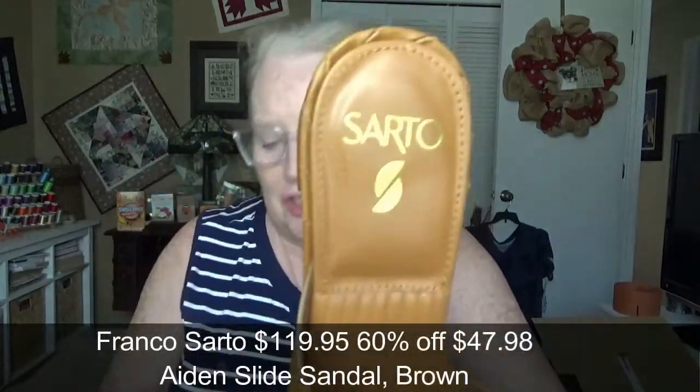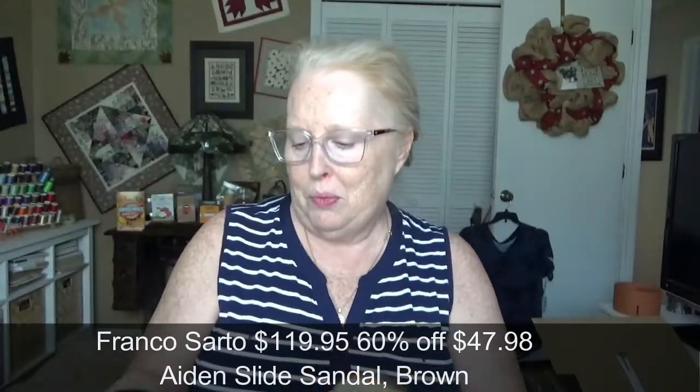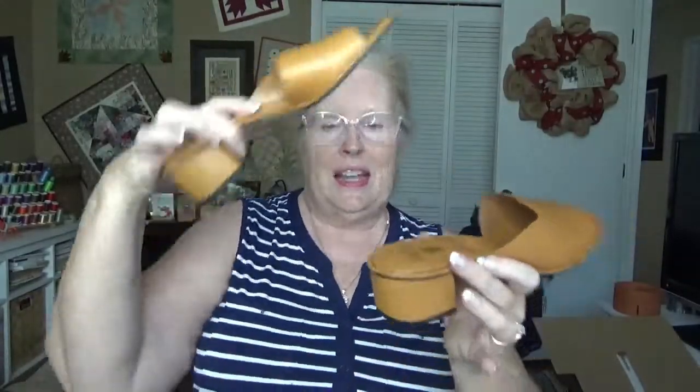The next pair is by Sarto, not a brand I'm familiar with, but it's interesting. When I first opened them I thought it was a weird brown color — kind of a goldish brown — then I realized they exactly match a purse I bought yesterday. They have a cute little edging and a small heel, so they're a step above flip-flops, which I normally wear all the time.